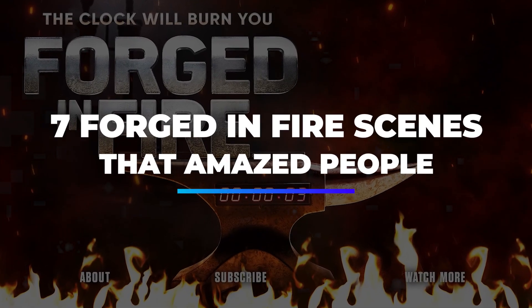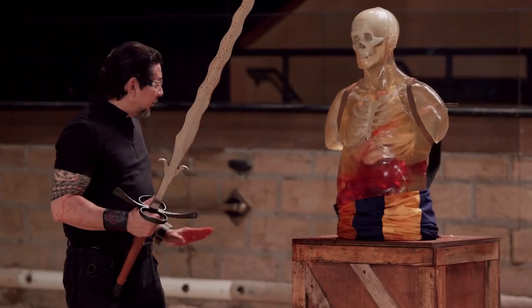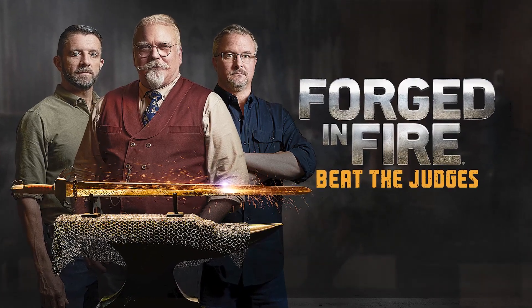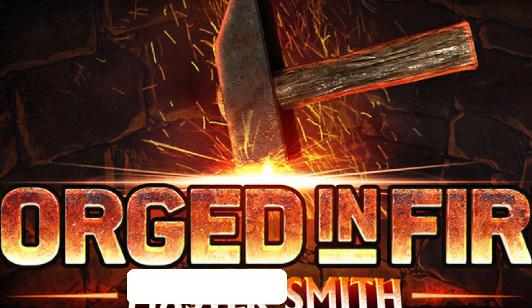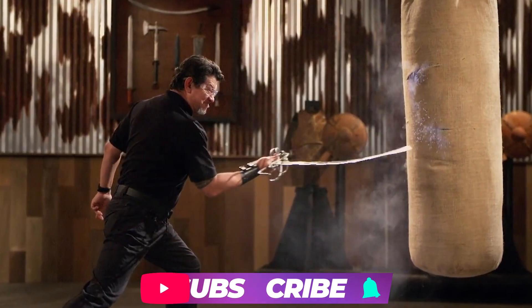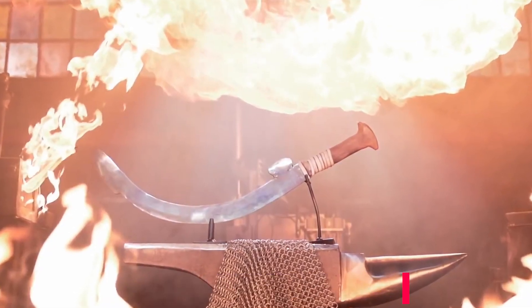7 Forged in Fire Scenes That Amazed People. Hey there, people! Welcome back to Filmvert! After the eighth season of History Channel's Forged in Fire premiered on November 18th, 2020, viewers can't help but enjoy all the new action the weapon-forging competition introduced to them. A flashback from previous seasons could be a treat for the fans. Make sure to subscribe to the channel and hit the bell icon so you don't miss out. Let's get to it!